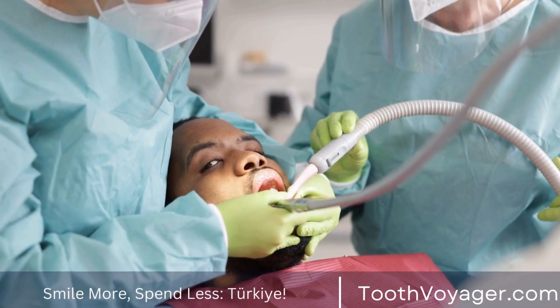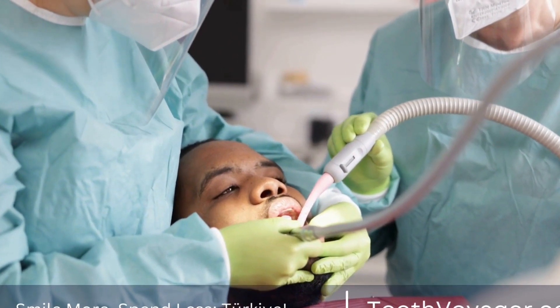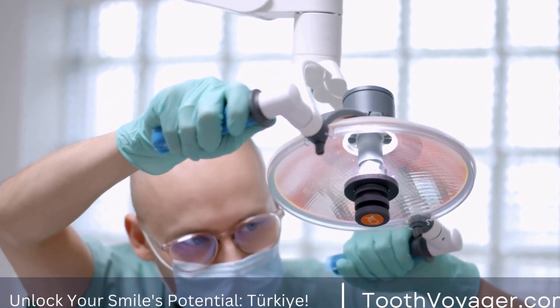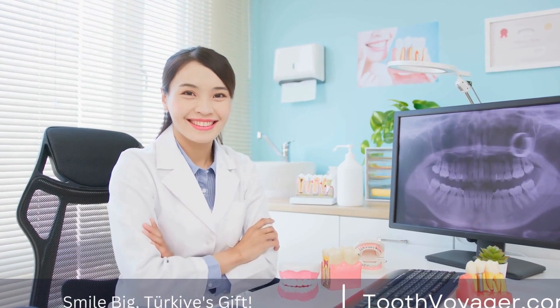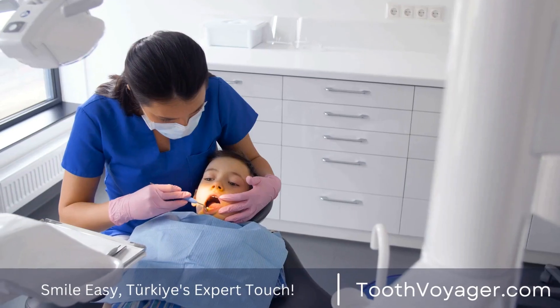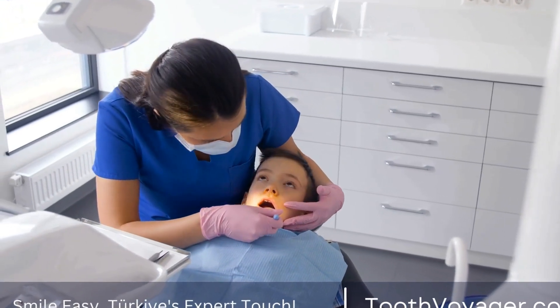However, if you are willing to pay more for higher-quality care, Europe may be the preferred choice. It is important to do your research and consider all factors before making a decision. Consulting with a dentist in both Turkey and Europe can help you weigh the pros and cons of each option and make an informed choice based on your individual needs and budget. Both Turkey and Europe offer high-quality dental care, but at different price points.